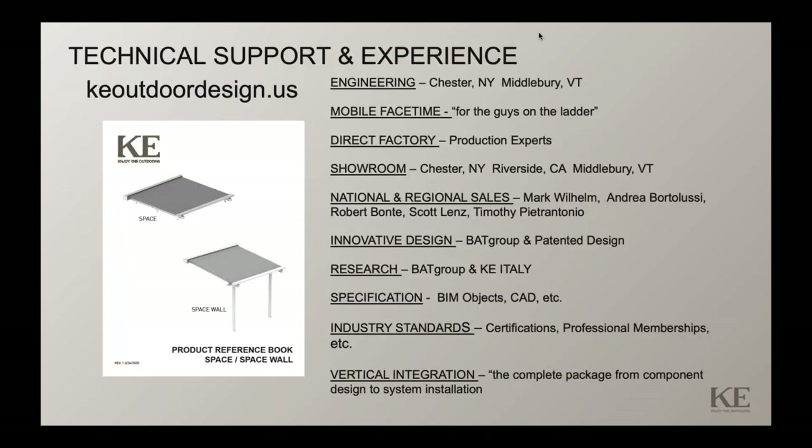As a company we provide a lot of support with deep experience. I've been in the industry for almost 40 years. Our in-house engineer has been in the industry for 15-plus years. The company has been around 44 years. There's in-house engineering support at our different locations. We support via our engineering technical services department or from the factory — we will do FaceTime when you're out on the ladder at 3:30 in the afternoon to help get the job done. We have showrooms at all our locations to showcase our different product models.